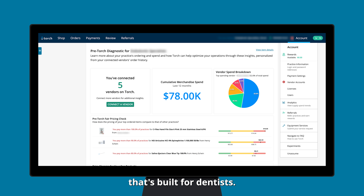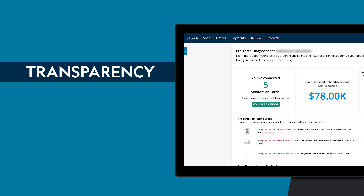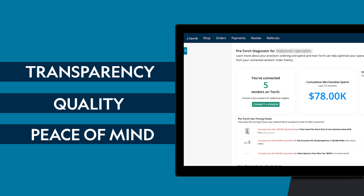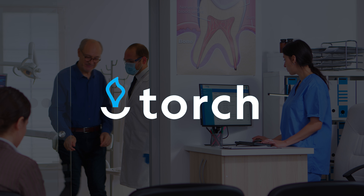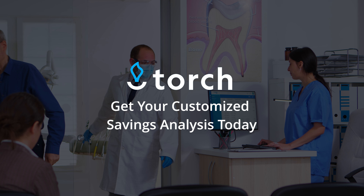Introducing a solution that's built for dentists. Torch Dental empowers you to gain the transparency, quality, and peace of mind you deserve. Discover the difference practices see using Torch Dental. Get your customized savings analysis today.